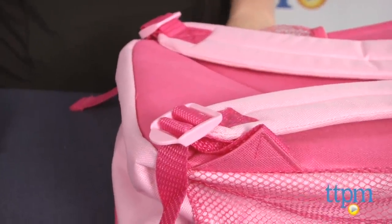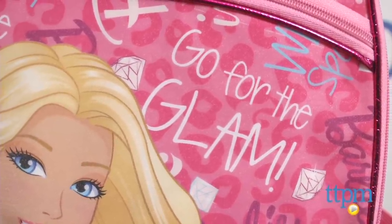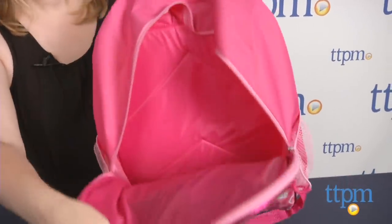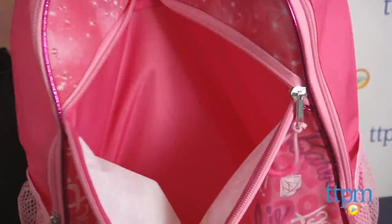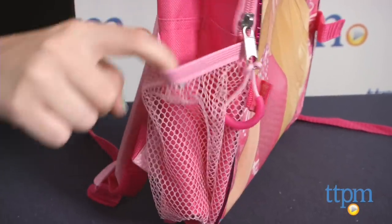The 16 inch Barbie Go for the Glam backpack is also pink with an image of Barbie on the front with the words Go for the Glam. The backpack has a main zippered compartment and a smaller zippered compartment on the front. There are two mesh side pockets and adjustable shoulder straps.